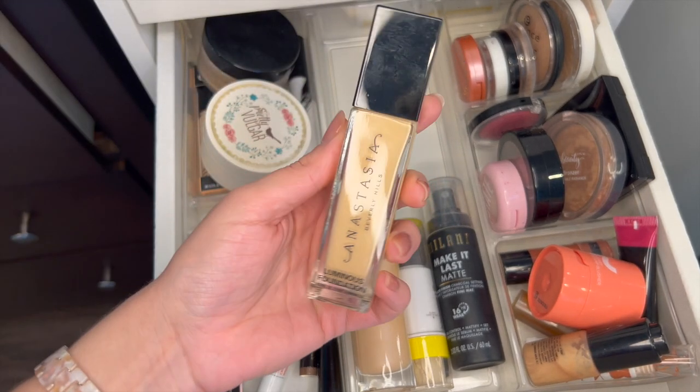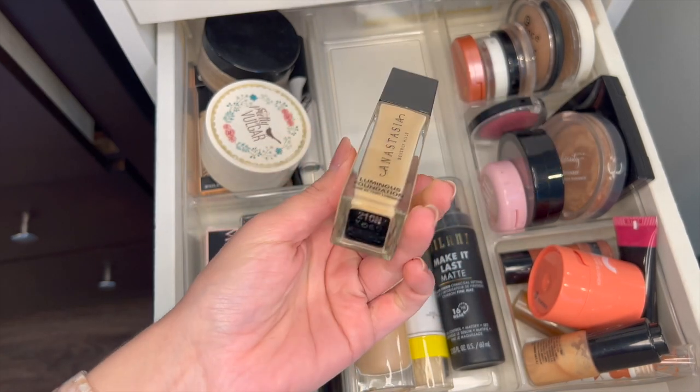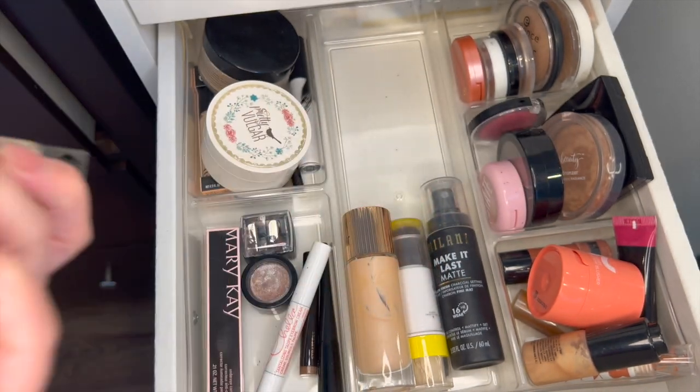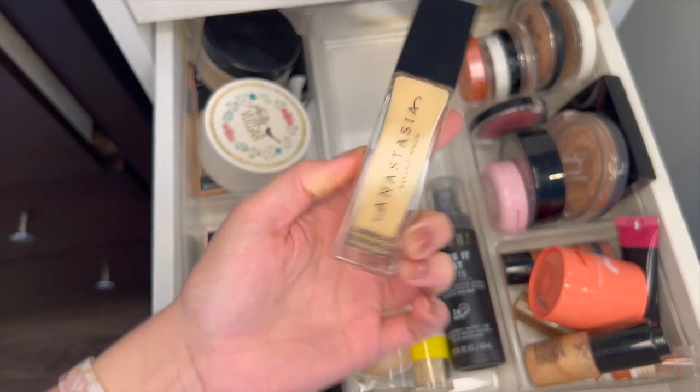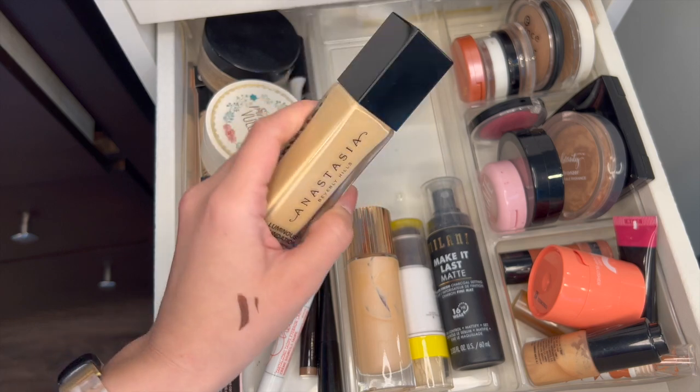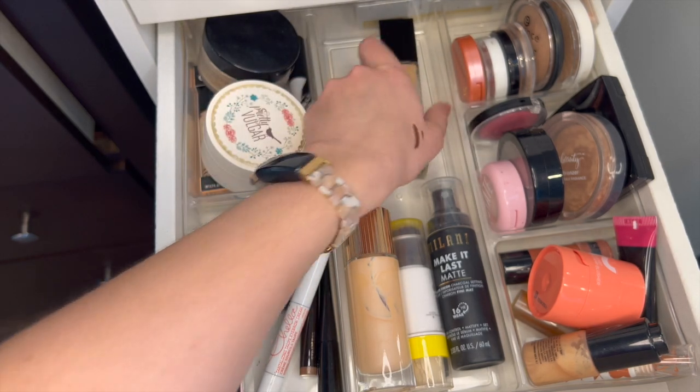This Anastasia foundation — I have to check how old it is. I think it's running on at least two years old, and the expiration says 12 months on the bottom, so I should only have it for a year technically. If it's only two years old I'll keep it, but if it's older than that I'll get rid of it.